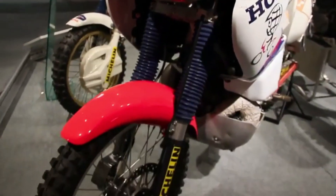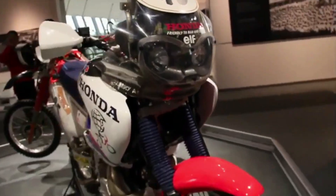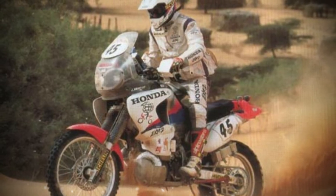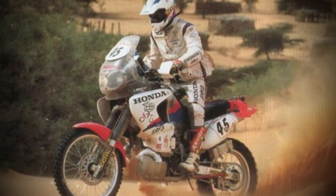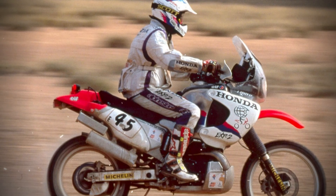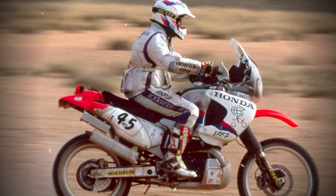Following its strong debut, the EXP2 continued to demonstrate its capabilities in other high-profile events. In the Baja 1000, the bike secured a win in its class and finished seventh overall, confirming its competitiveness in North America's most demanding off-road race. The Nevada Rally provided another test of endurance and adaptability, where the EXP2 again won its class and placed eighth overall, highlighting its versatility across varying conditions.